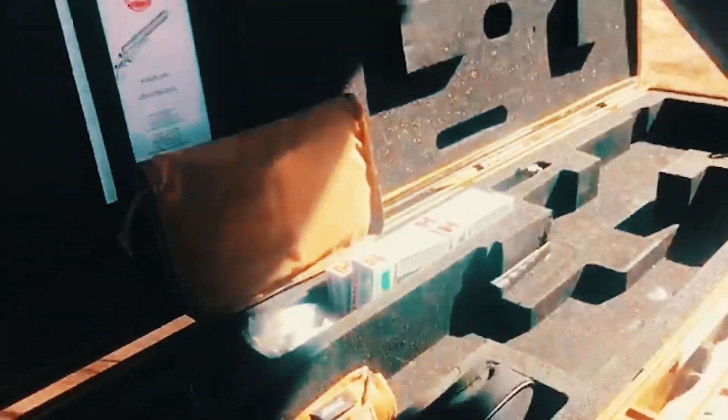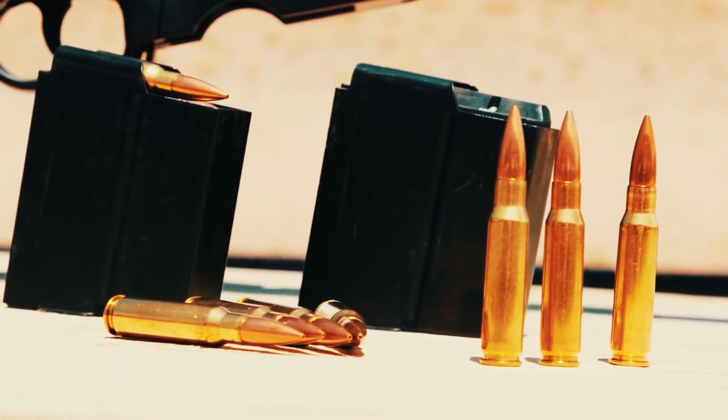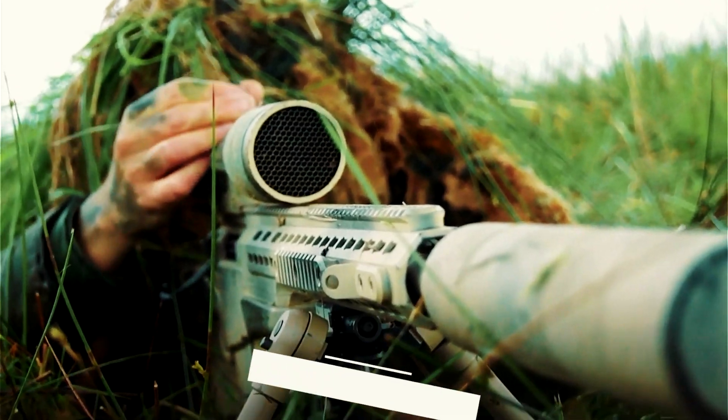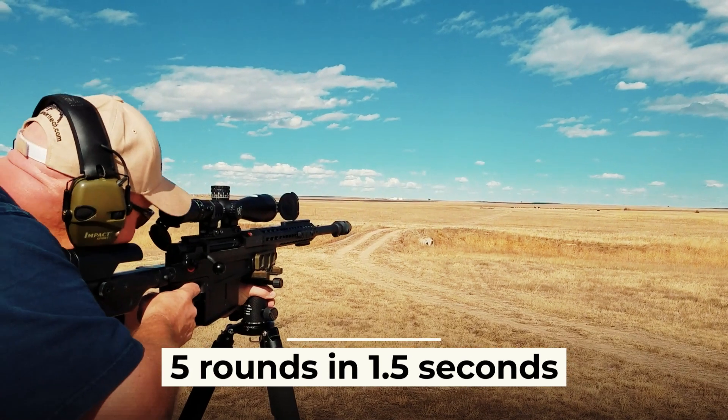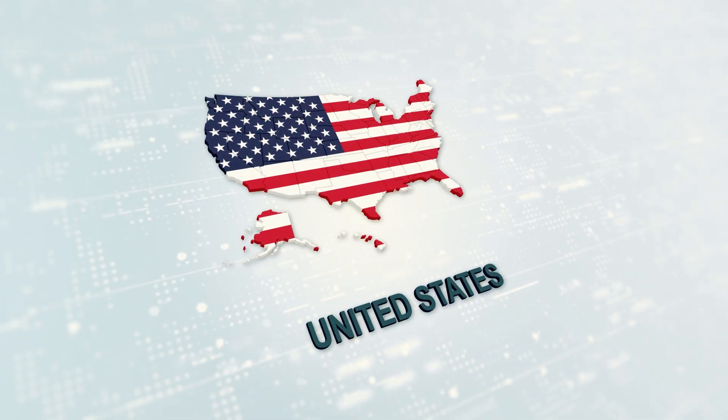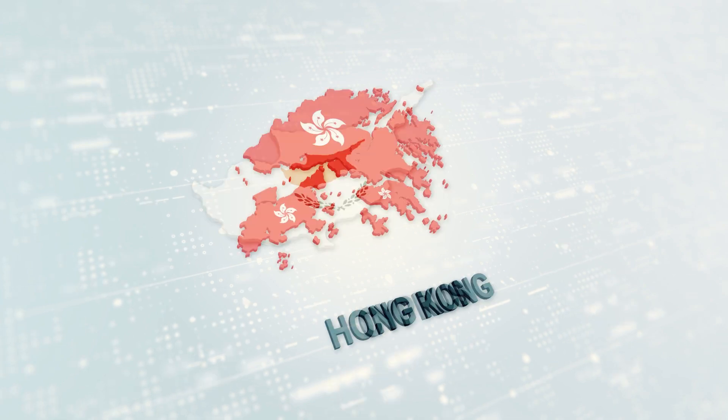The AS-50 rifle was developed by the British Ministry of Defense to create a compact and lightweight weapon for special forces. The AS-50 is very fast — a professional shooter can fire five rounds in 1.5 seconds. This rifle is in service in the United Kingdom, the United States, Ireland, Turkey, Cyprus, and Hong Kong.